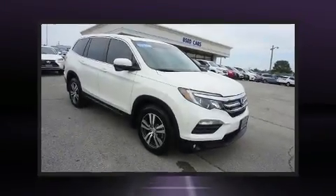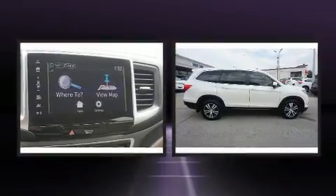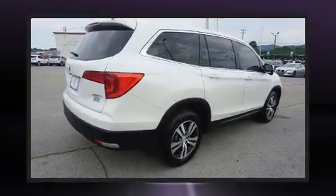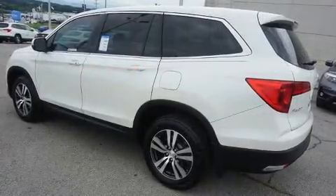Experience driving perfection in the 2018 Honda Pilot. Smooth gear shifts are achieved thanks to the 3.5-liter six-cylinder engine, and for added security, dynamic stability control supplements the drivetrain.